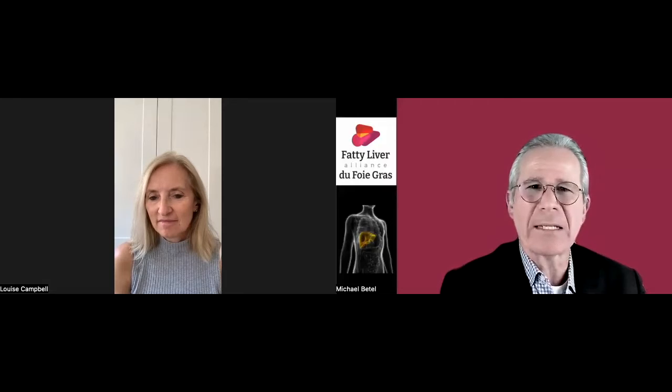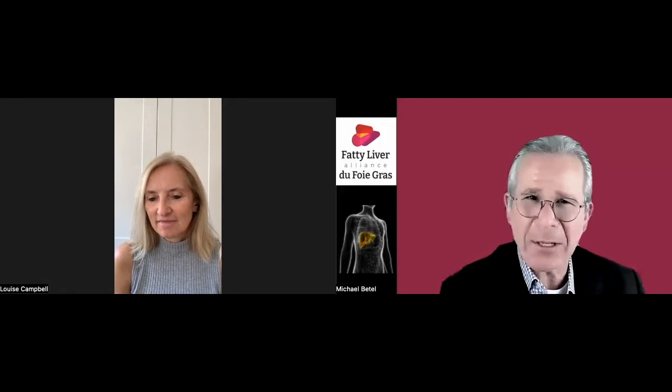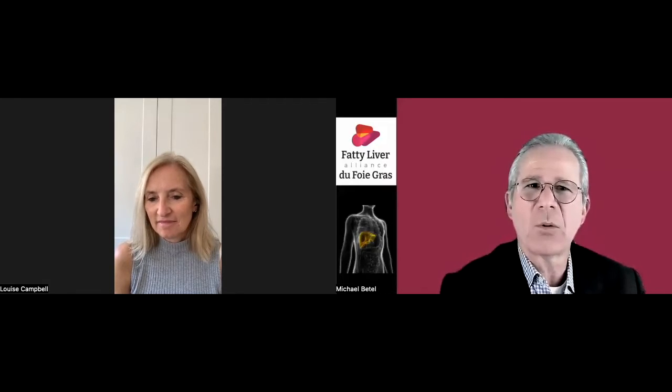My name is Michael Battelle, and I'm the president and founder of the Fatty Liver Alliance. Today's incredible guest is Louise Campbell. Louise is the founder of Tawazan and health and medical director there. She was awarded the title Hepatology Nurse of the Year in 2018 by the British Journal of Nursing.